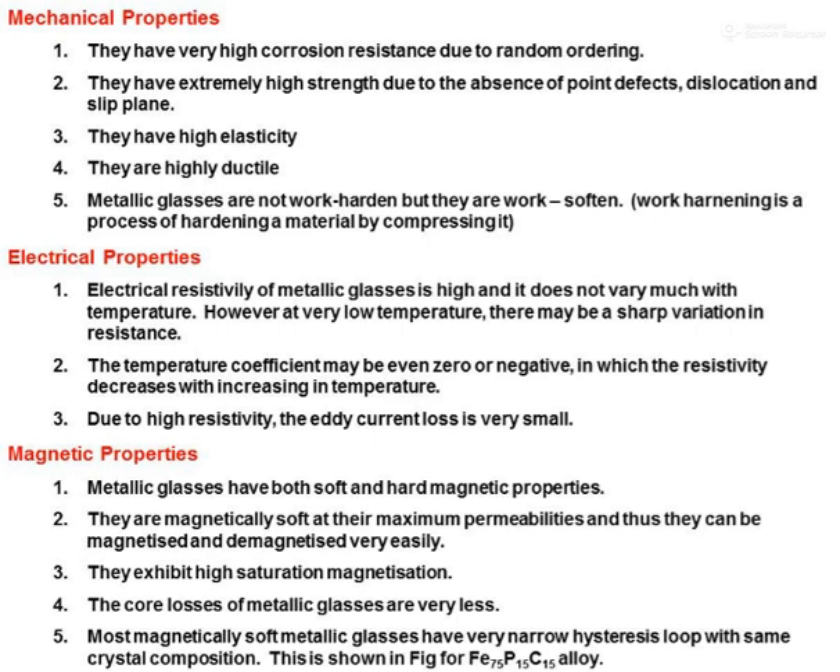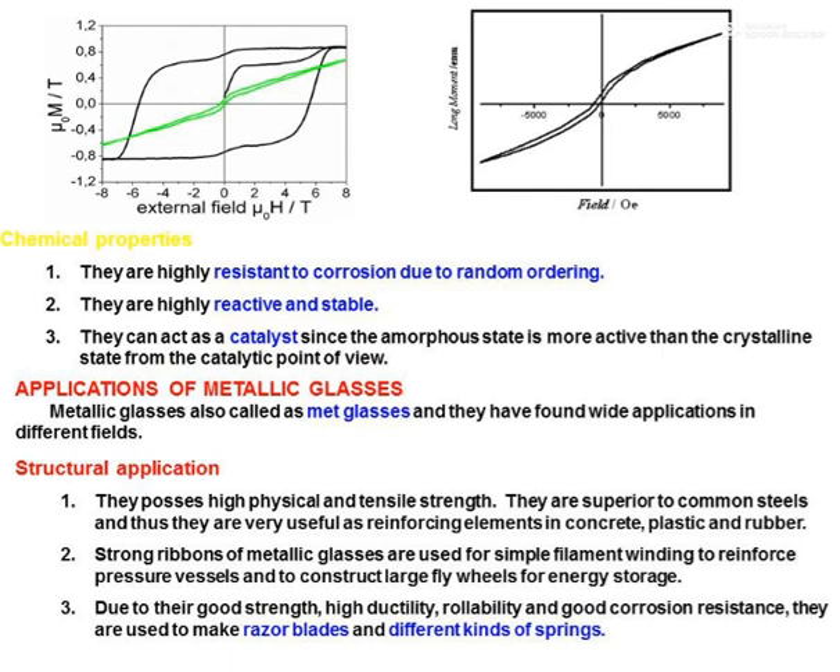Metallic glasses have both soft and hard magnetic properties. They are magnetically soft at their maximum permeabilities, meaning they can be magnetized and demagnetized easily. They exhibit high saturation magnetization and very low core loss. Most magnetically soft metallic glasses have a very narrow hysteresis loop, as shown in the diagrammatic representation.